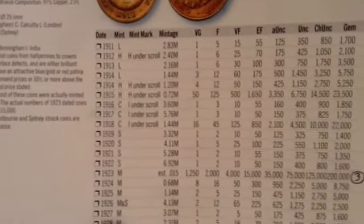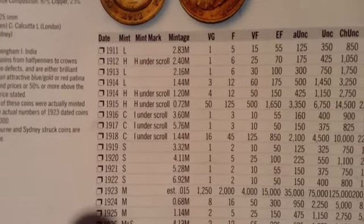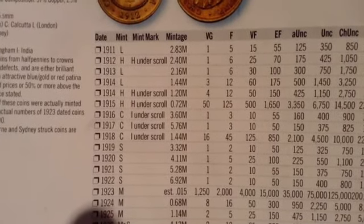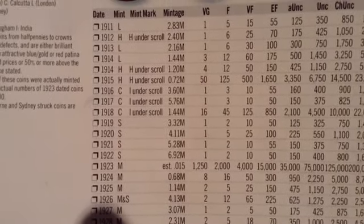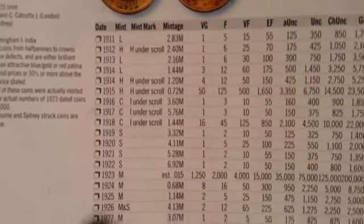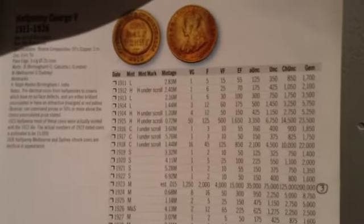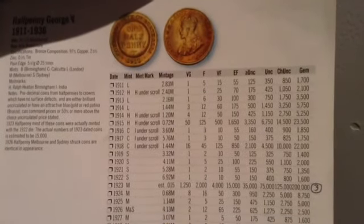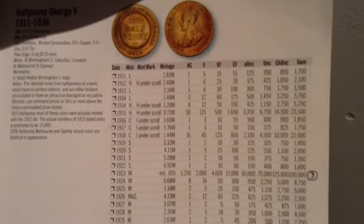Most of the ones we find are going to fall in probably the first few categories — VG, F, VF, EF — more likely the lower grades. Now I have found one of these coins, so let's get to it and have a look at the footage, and then I'll show you some close-ups. This is very cool — came as a surprise. We sometimes pull out a lot of pennies and half pennies, but this is a cracker. I hope you'll enjoy this with me and share in the excitement.